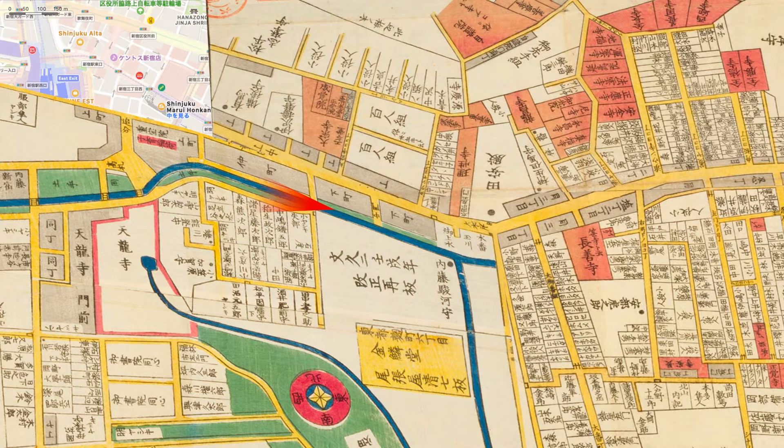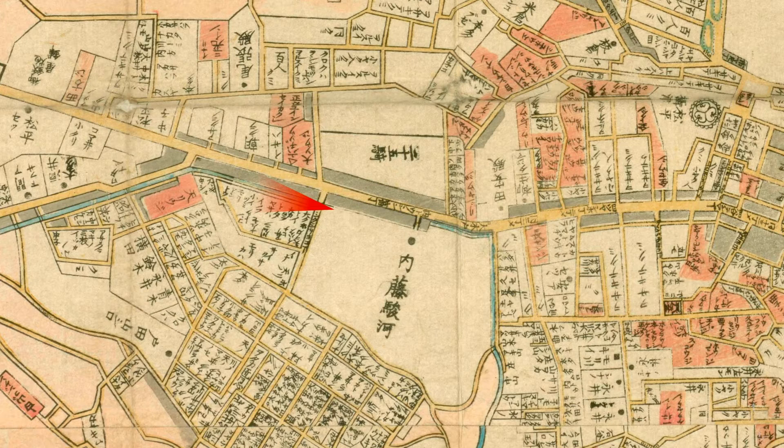What is noteworthy here is that there is a bridge — the north side of the water supply is a townhouse, and the south side is a samurai residence. In addition, I overlaid an 1858 map connected in one piece. Two years after the painting was drawn, it is the year when Hiroshige the first died. The names of the samurai residents have changed, but the structure of the city is the same.